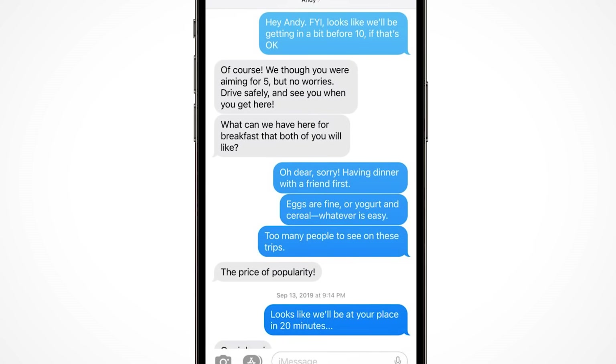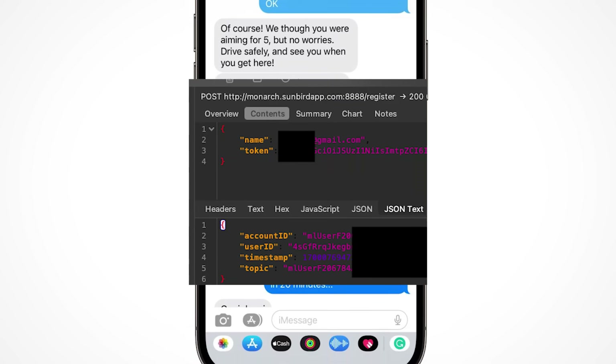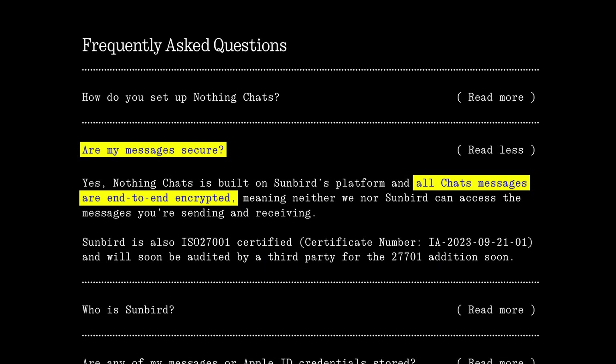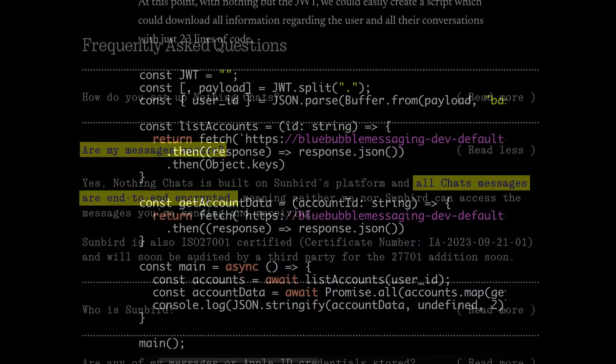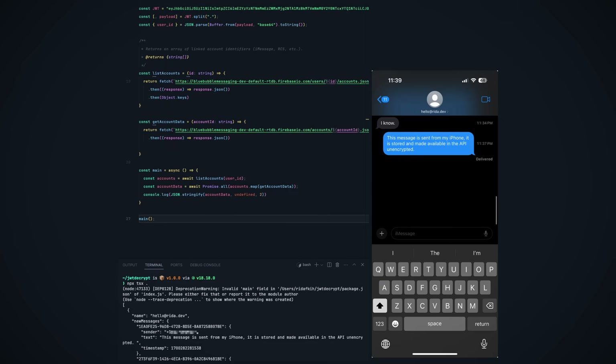Which brings us to the next problem. An attacker is only able to access your messages with that token because the promise of end-to-end encryption seems to be a lie. Research has demonstrated that with just 23 lines of code, an attacker can leverage a token to download your messages that are stored on Nothing's servers. If these messages were really end-to-end encrypted, at this point you wouldn't even be able to read them — they just appear to be long strings of nonsense.